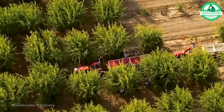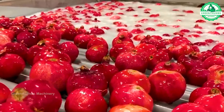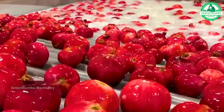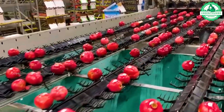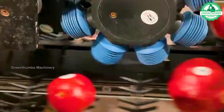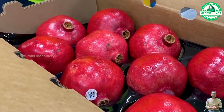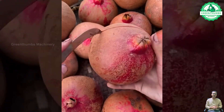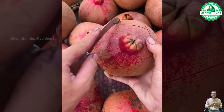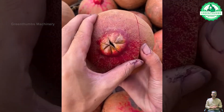The pomegranate processing line is a captivating stage in the production process, drawing attention with its meticulous approach to handling ripe pomegranates. Here, the ripe fruits undergo a thorough washing and rinsing process, meticulously designed to eliminate any traces of dirt or impurities. This ensures that only clean and pristine pomegranates proceed further along the processing line, maintaining the quality and integrity of the final products.